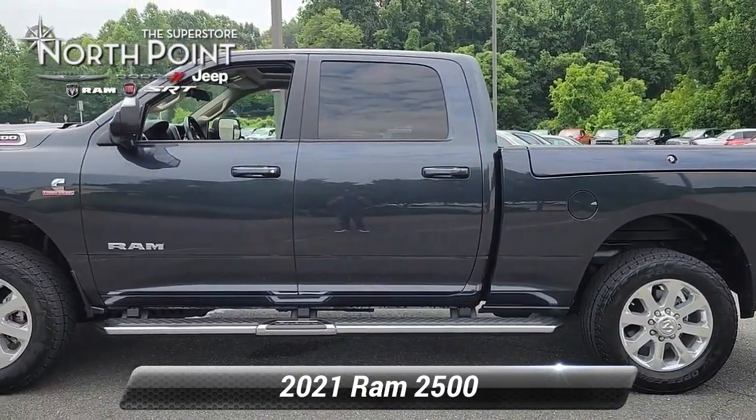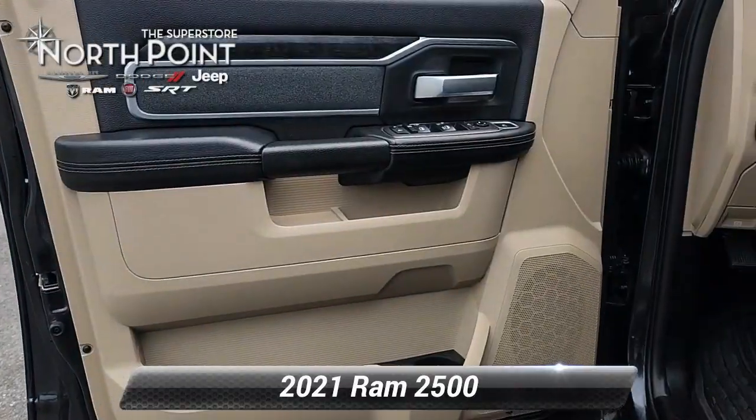Luxurious features such as heated seats, keyless entry, and a sunroof heighten your driving pleasure.